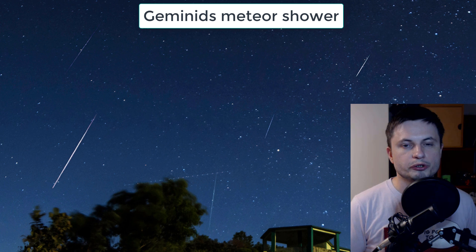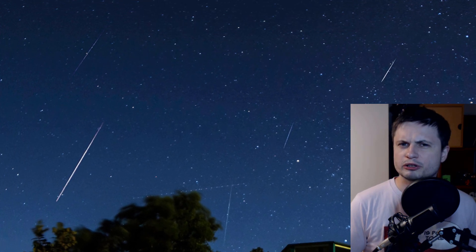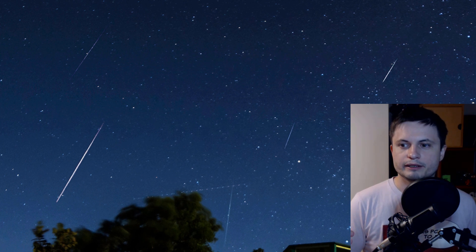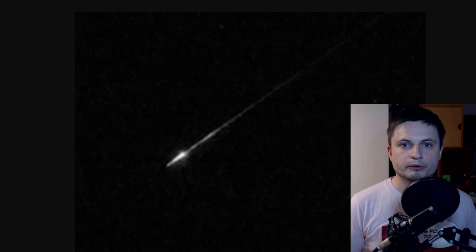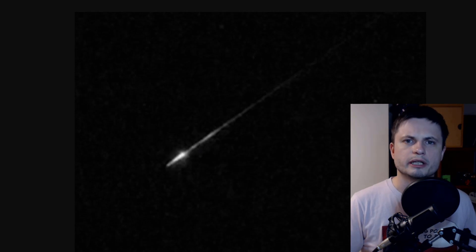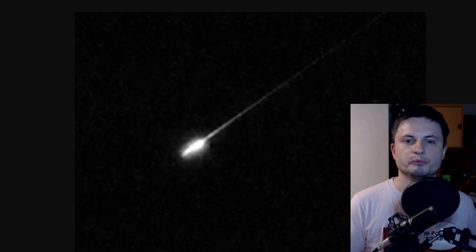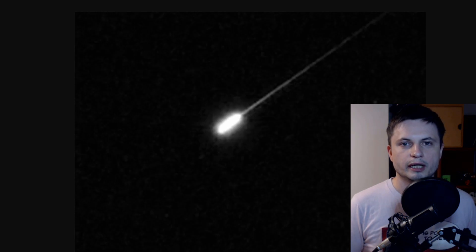This meteor shower usually occurs around early December to mid December — I believe this year it might actually start around December 5th. And just like with other meteor showers, it's essentially tiny particles that were left by usually a comet that collide with the upper atmosphere of our planet, leaving behind these beautiful streaks that we then call shooting stars.